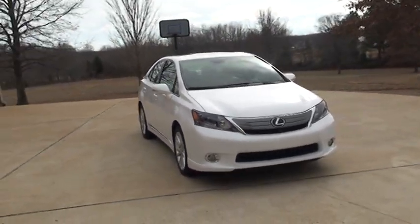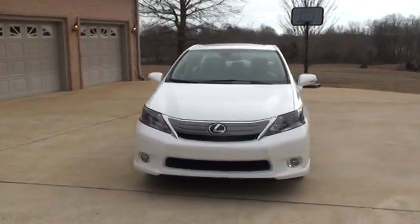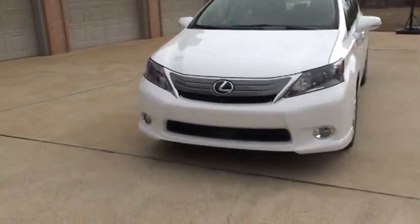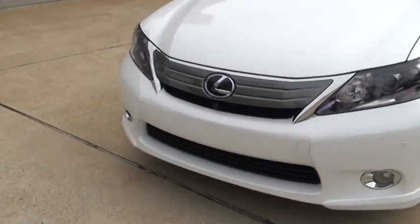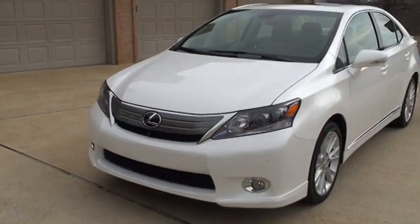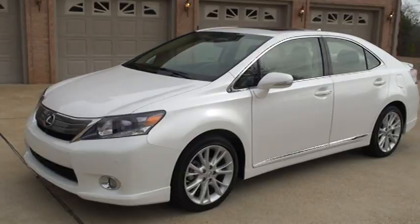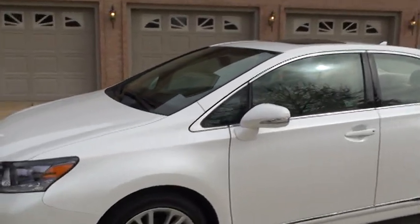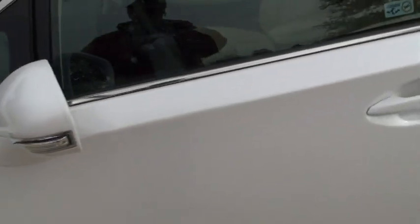It's got the HID headlights and fog lights. This one has a front and backup camera. There's a little camera in the front grille — it shows you your blind spot in front of the bumper. Got front sensors. LED blinker indicator and turn signal.